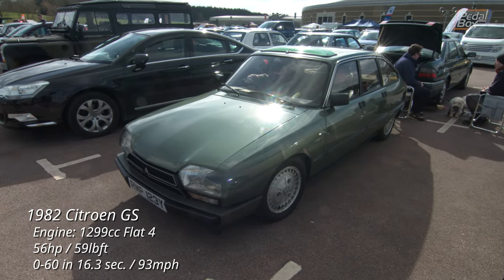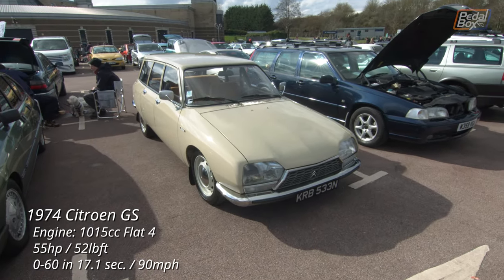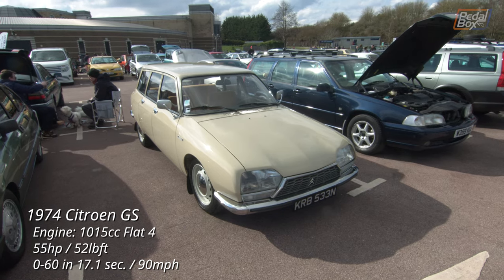Two more examples of the Citroën GS here — the newer model, a hatchback, next to the older estate with a smaller 1-litre flat-4.